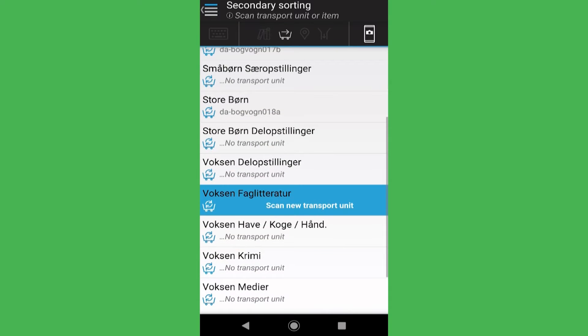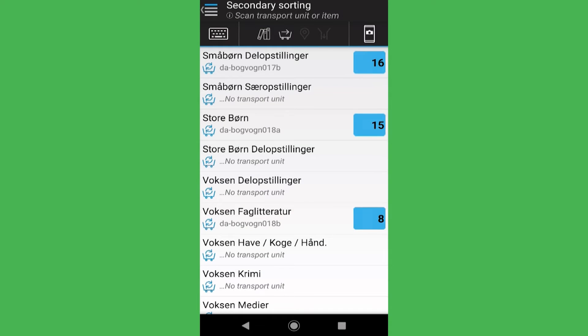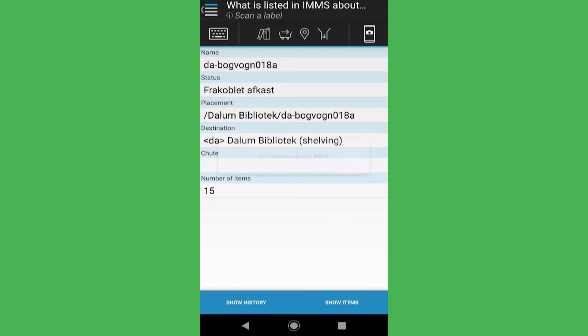Secondary sorting groups are defined through the IMSS web client and can be as granular as needed. Items are scanned to their new locations, the tote is checked that it is empty, and the cart with children's books is ready for shelving.